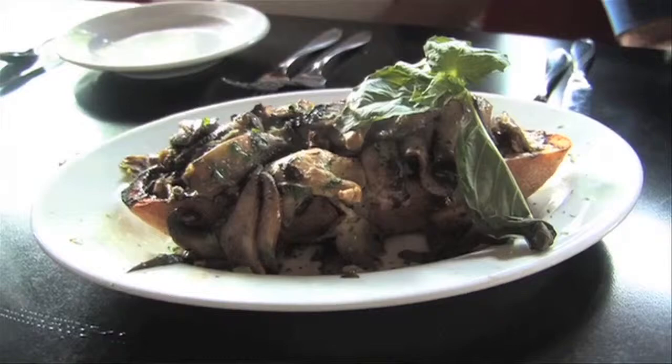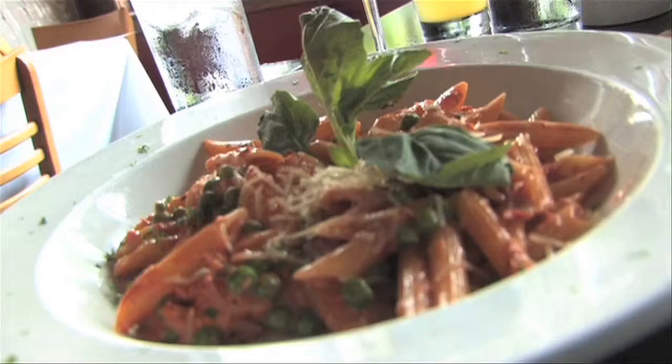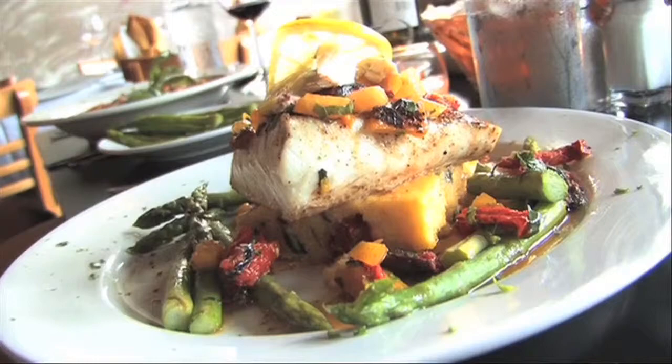For appetizers, we had calamari and a wild mushroom resheta. Mark and I split the arugula wedge for starters. Then I had the penne carbonara with spring peas and asparagus. And I had a spinach salad and a grilled halibut. Mark had some steak.